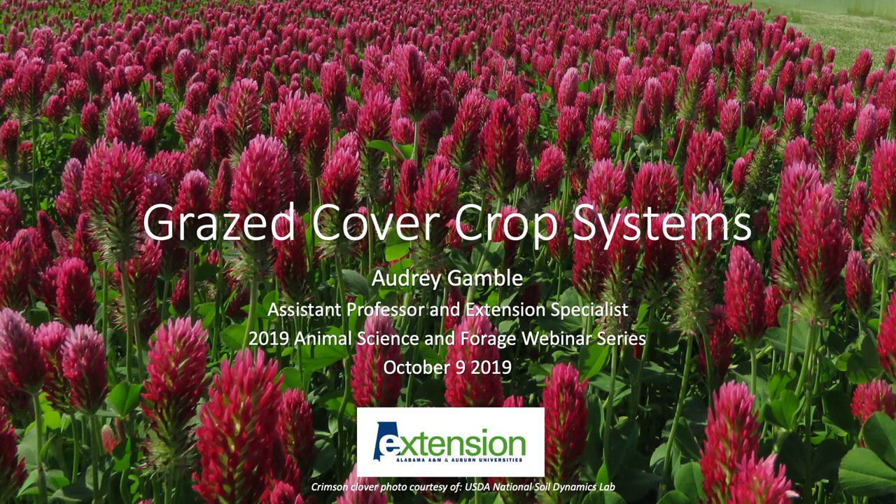Good morning. Thank you everybody for tuning in to the Animal Science and Forage webinar series this morning. Our speaker is Dr. Audrey Gamble. Dr. Gamble is our Extension Soil Scientist in the Department of Crop, Soil, and Environmental Sciences, and today she's going to be talking with us about grazed cover crop systems and some of the work going on in Alabama related to this topic. I'll go ahead and turn it over to Dr. Gamble.